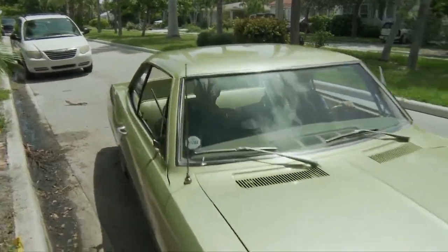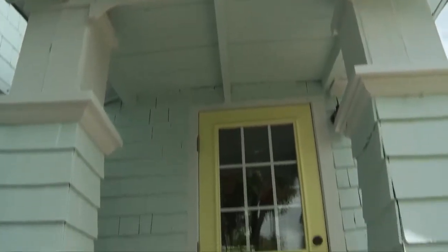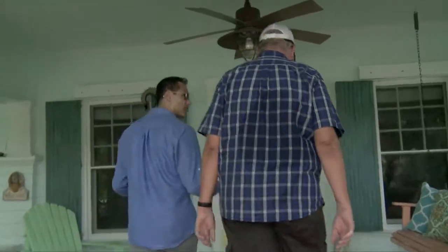Art Deco isn't the only type of unique architecture being preserved in Lake Worth. The city also has the largest concentration of cottages in Florida — in fact, there's over 1,000. West tells us why residents are living large in small places.